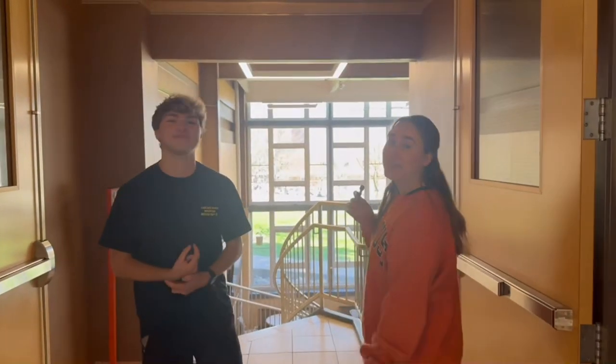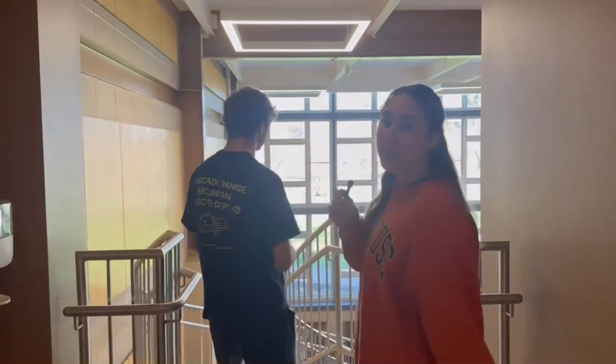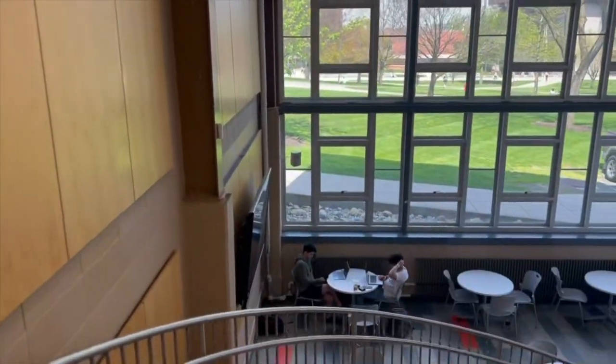Now we are going to be taking you to the iCafe. This is another space where a lot of students do work and talk with their friends as well.